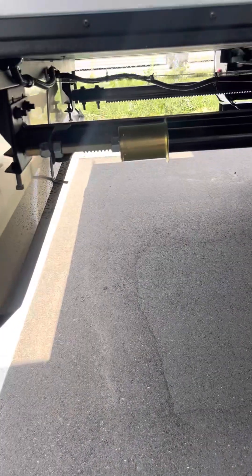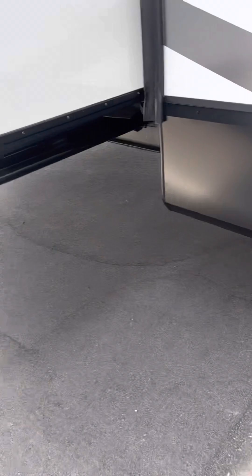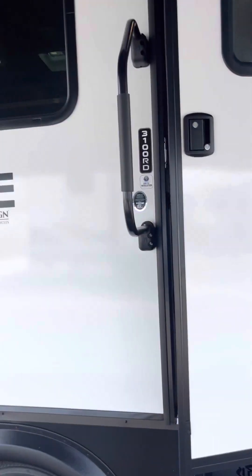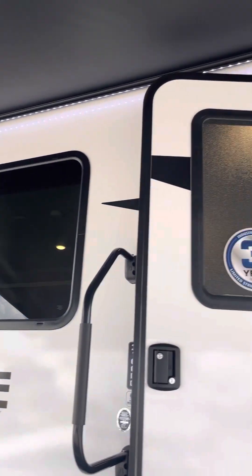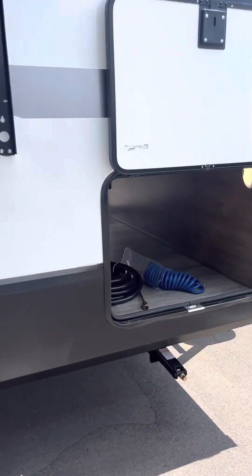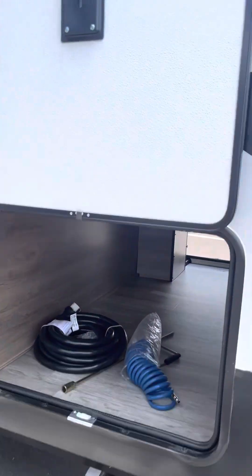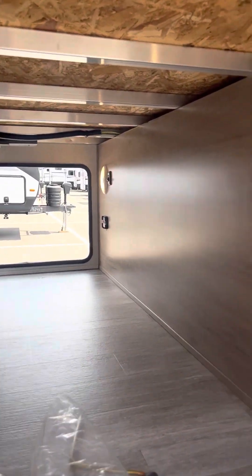It does have the nice rack and pinion slides, which is, in my opinion, the best. Nice big picture windows, lights underneath, outdoor speakers. They do have a lifetime warranty on the roofs now. You've got magnetic hold for your pass-through — huge pass-through, aluminum framed.